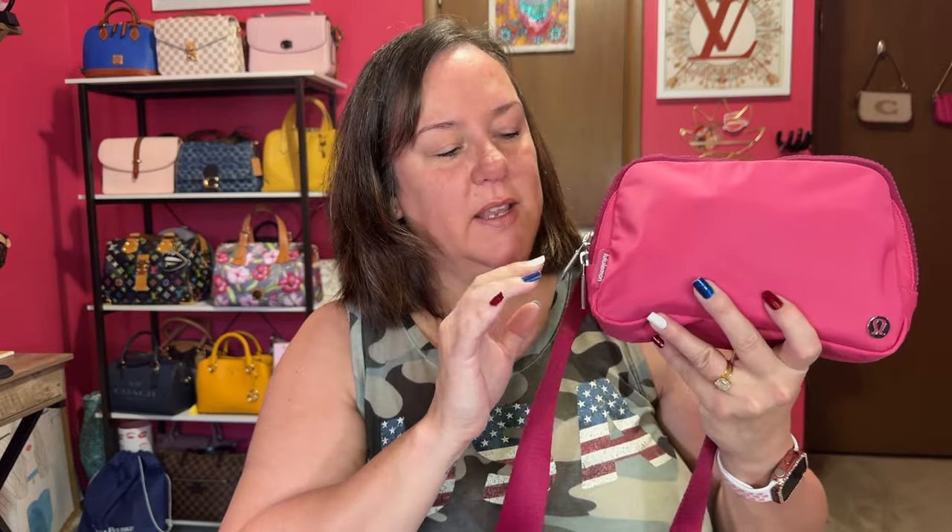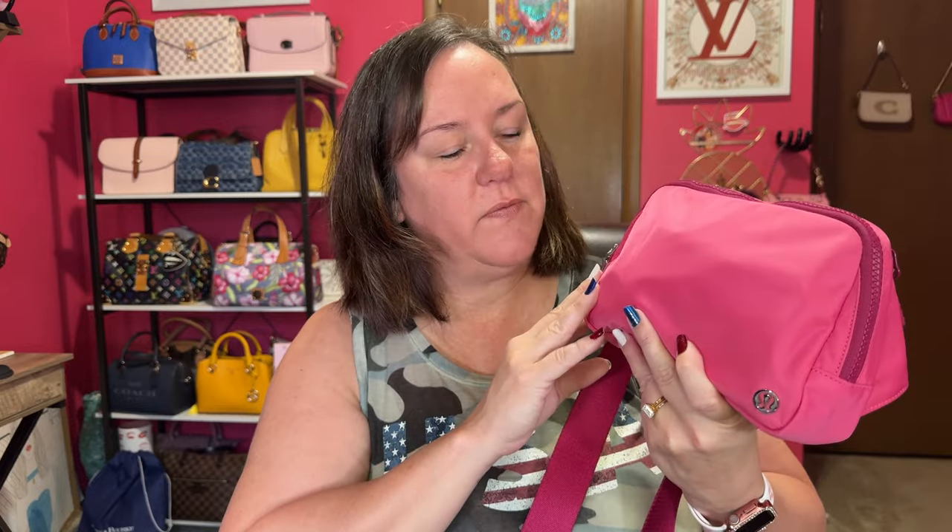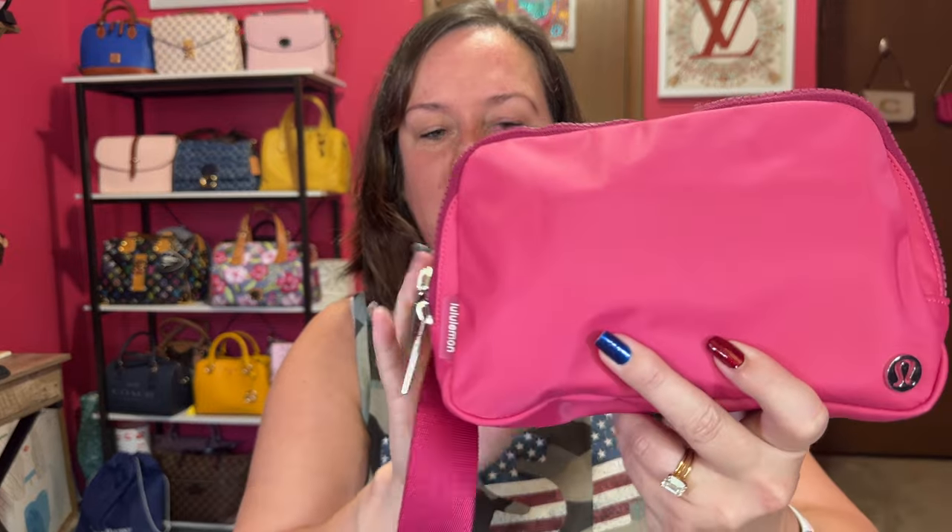Right now it's so hot I just want something light and smaller to carry for the week. Yes, it is 4th of July week and I'm carrying pink, I know. I might switch — if I go somewhere I'll probably switch to a red or blue bag. But for now I'm in my Lululemon 2 liter belt bag.